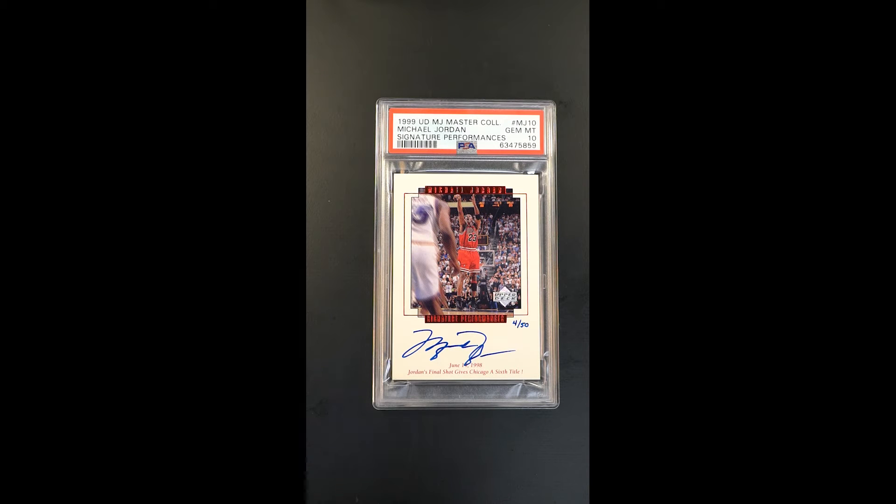An amazing offering here, one of the cards that comes from this Master Collection product issued in 99 to kind of sort of commemorate the initial retirement of Jordan. This particular example, card number 10, is regarded here — as you can see — as the final shot from 98. Six titles, and that was the last shot prior to the retirement. This one's hand numbered; they only made 50. Serial 4 of 50.